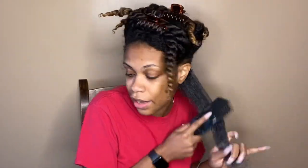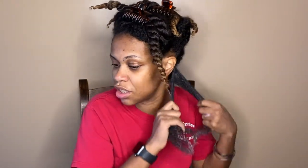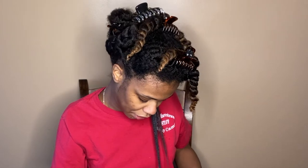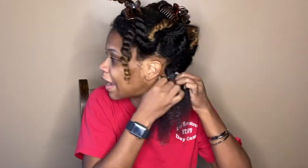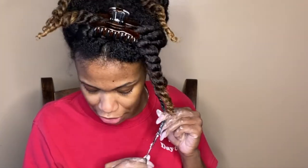Now I'm just running my Felicia Leatherwood brush through the hair one last time to make sure everything is distributed evenly and it's as tangle-free as possible. Now I'm going to separate my hair into two sections and try to get them even. I'm starting as close to my scalp as possible and I'm twisting tight, then I just twirl it around my finger to secure the ends.